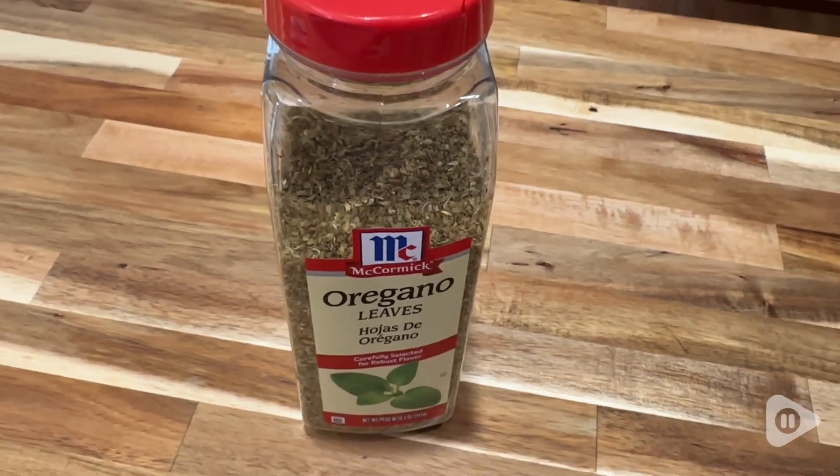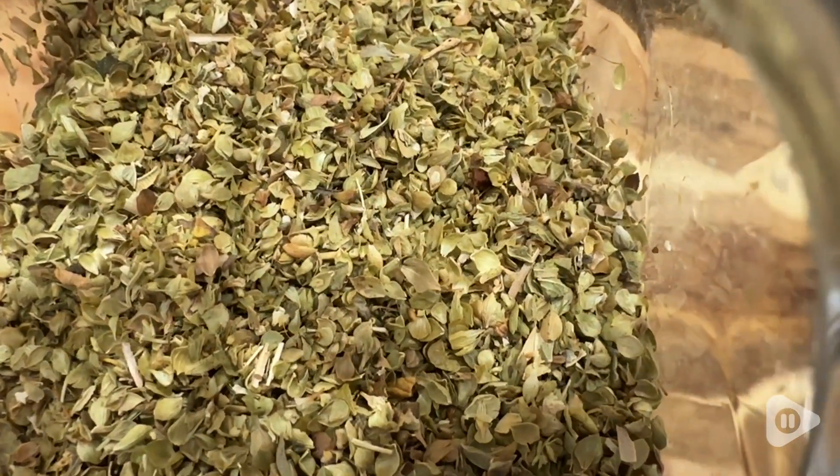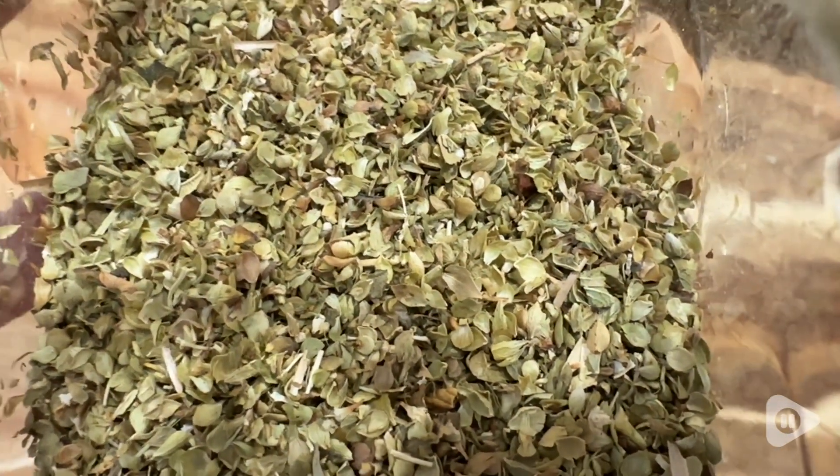So if you are looking for that beautiful earthy and herby flavor with a really beautiful aroma for your next dish, then I would definitely check out this McCormick oregano. It is delicious and that's my point of view.